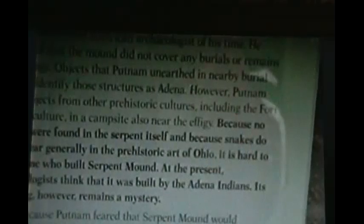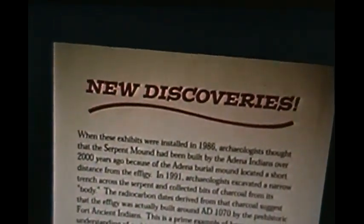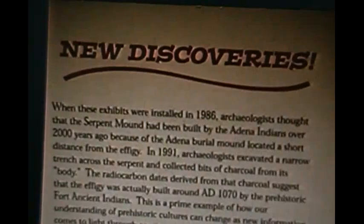Here's the Serpent Mound. This was originally thought to be an Adena mound because there were a lot of Adena mounds in this area. However, it's now believed that it was done by the Fort Ancient people. So these show multi-use places — and this is the new discovery regarding the serpent mounds.